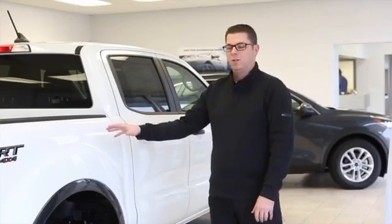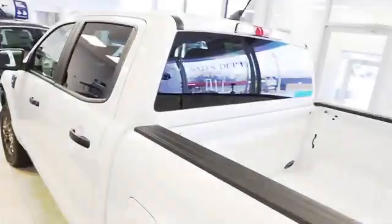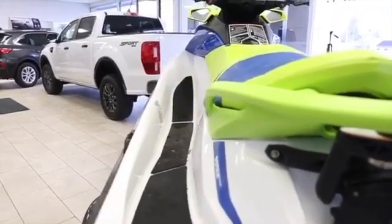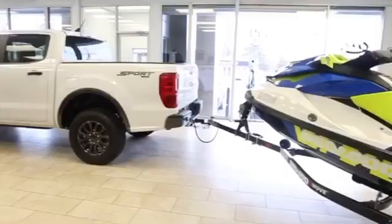Hey guys, Barry here at Weingarten Ford in Caledonia. Today we're going to talk to you a little bit about the Ranger. I know it's been out for almost a year, but this beautiful one right beside me is the 2019 XLT. You can tow up to 7,500 pounds, so if you don't need a full-size truck, why not jump into the new Ranger?